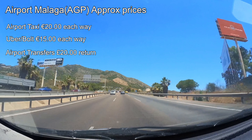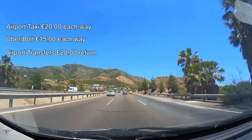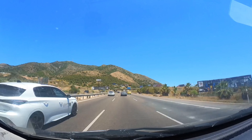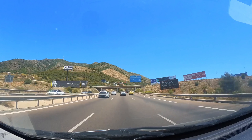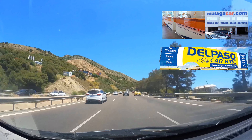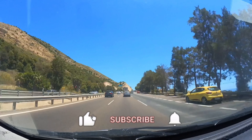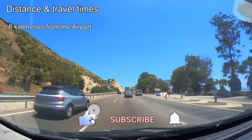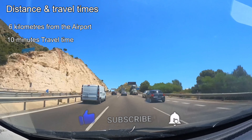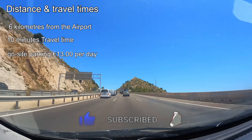Airport transfers are another option, priced at approximately 20 euros for a round trip per person — personally I think it's an expensive option. You can book this through your travel agent, and transfers might take up to an hour. If you're driving, there's plenty of car rentals on and off the airport; off-site rentals tend to be cheaper, like Malaga Car or Del Paso, both of which collect from the airport and are located less than a kilometre away. The hotel is just 6 kilometres from the airport, and you can get there in around 10 minutes.